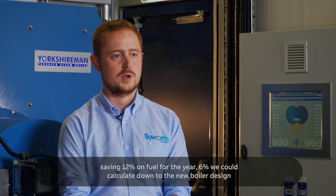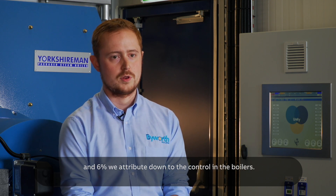An example of a customer we've helped is a distillery in Scotland where we installed two new boilers, saving 12% on fuel for the year. 6% we could calculate down to the new boiler design and 6% we attribute down to the control in the boilers.